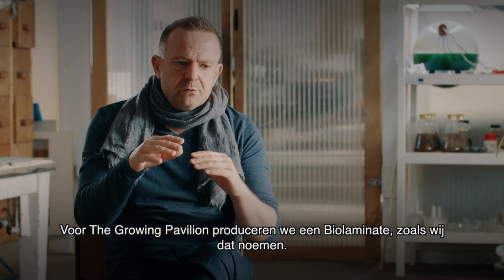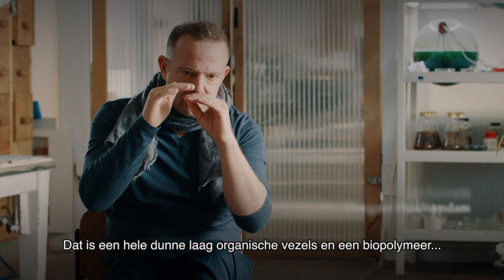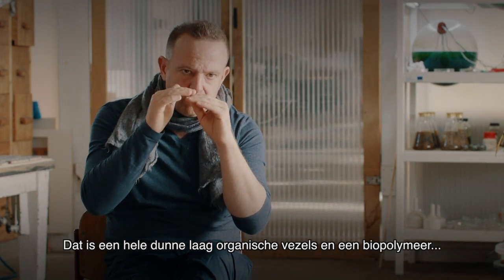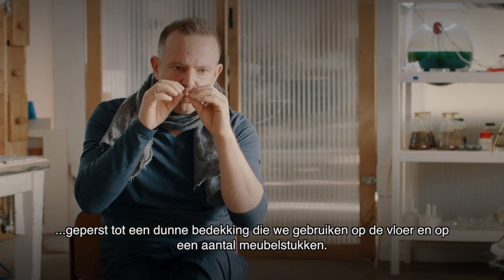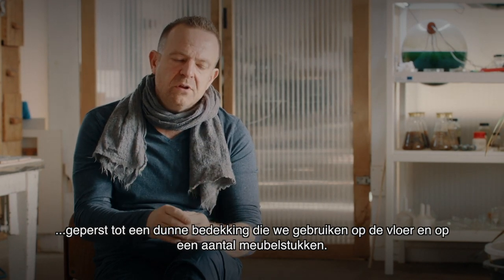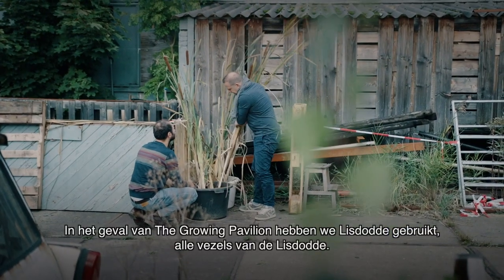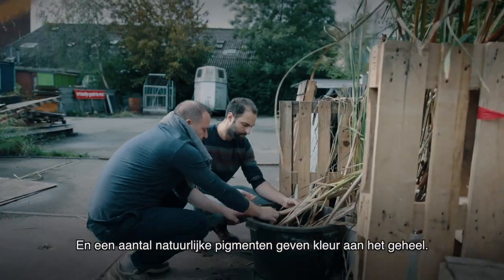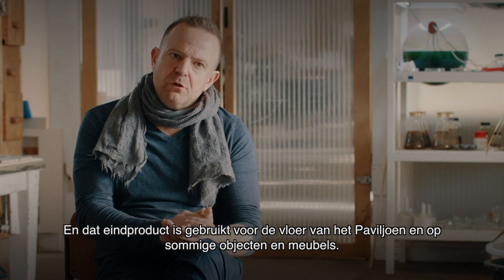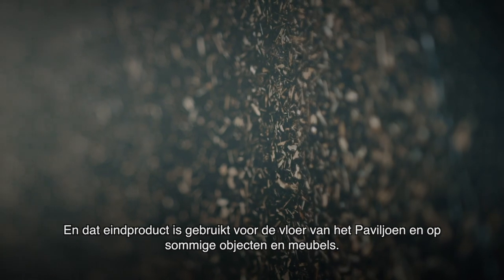For the Grown Pavilion, we are producing a bio-laminate, as we call it, which is a very thin layer of organic material — fiber and a biopolymer — compressed into a thin sheet, and that we use on the floor and on the furniture. In the case of the Grown Pavilion, we've used the cat tail — all the fibers from the cat tail — and some natural pigments to give it a certain look. That finishing material is used on the flooring of the pavilion and also on some of the objects and furniture pieces.